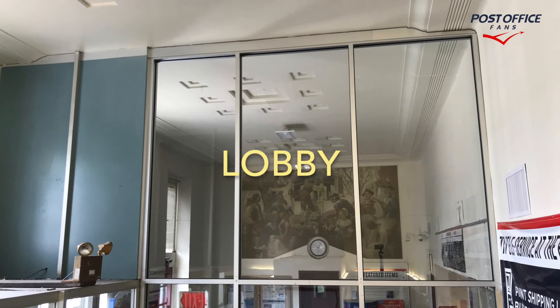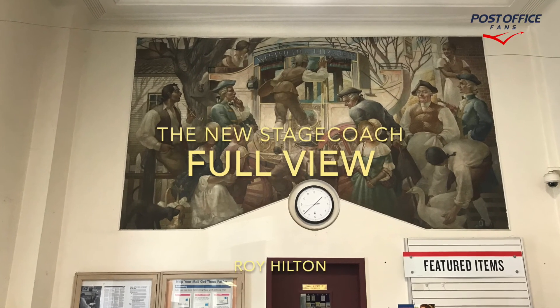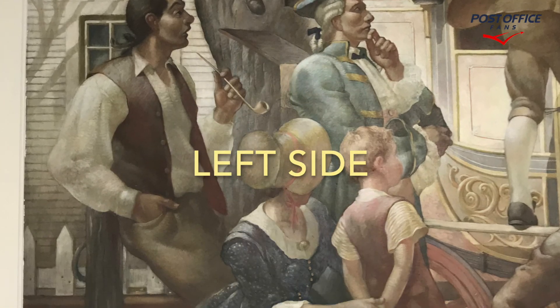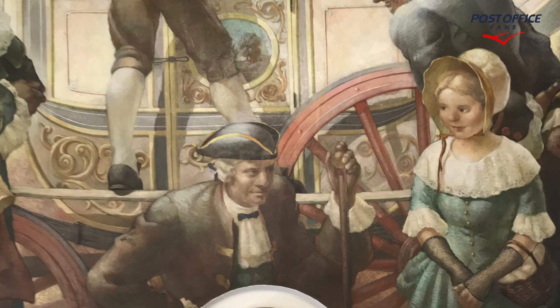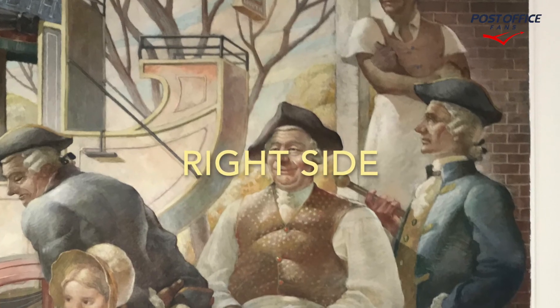Here we're seeing the lobby, and here's a full view of the mural titled 'New Stagecoach.' This is the full view by Roy Hilton. Here we're seeing the left side, the center of the panel, and the right side of the panel.